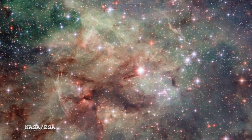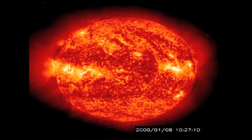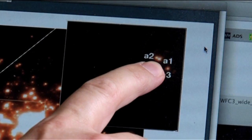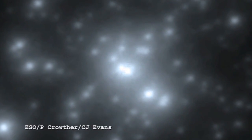The Tarantula Nebula contains some of the heaviest stars we've ever found. To put that in perspective: the Sun is 300,000 times heavier than the Earth, and yet a star in the Tarantula Nebula is 300 times heavier than the Sun. So for all intents and purposes, this star is 100 million times heavier than our Earth.